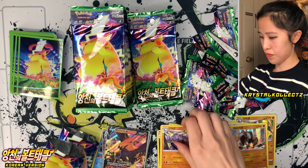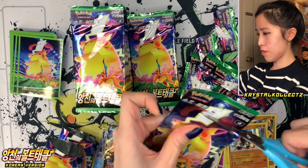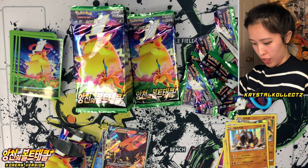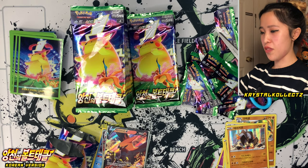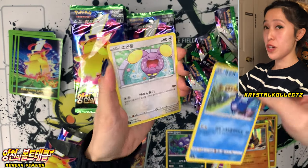Garbodor and Machoke. Do not hurt me, Machoke. There are so many packs to get through today. Finally released from the prison of that pack. Sableye, Cramorant — also known as Ukuji — you guys know it's my favorite bird Pokémon in this series.